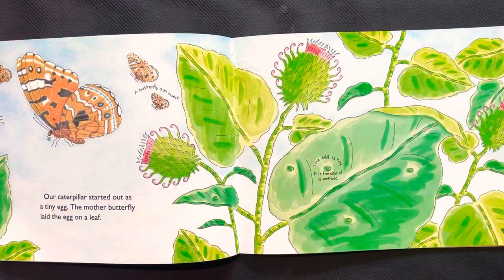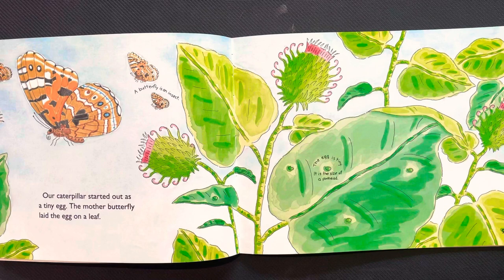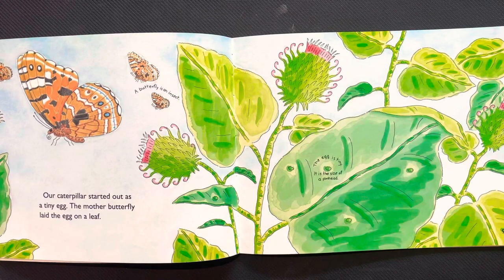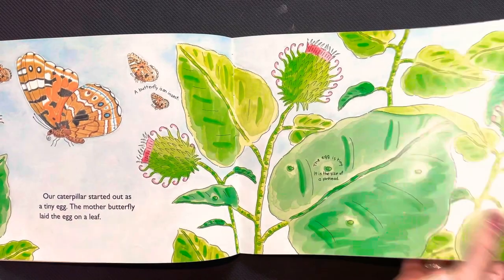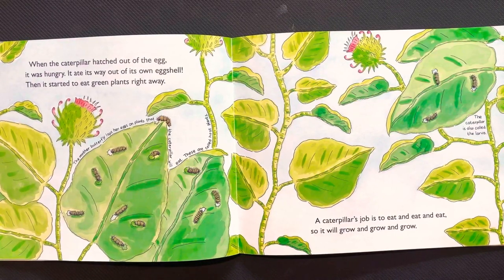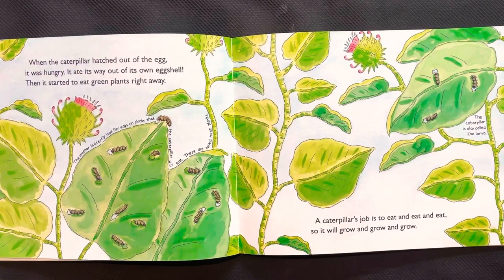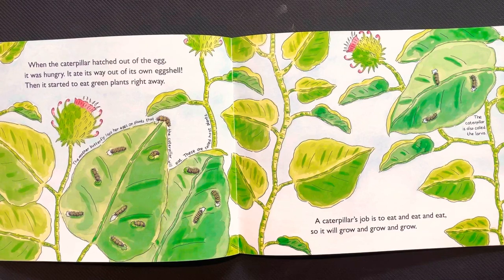Our caterpillar started out as a tiny egg. The mother butterfly laid the egg on a leaf. When the caterpillar hatched out of the egg it was hungry — it ate its way out of its own eggshell. Then it started to eat green leaf plants right away.